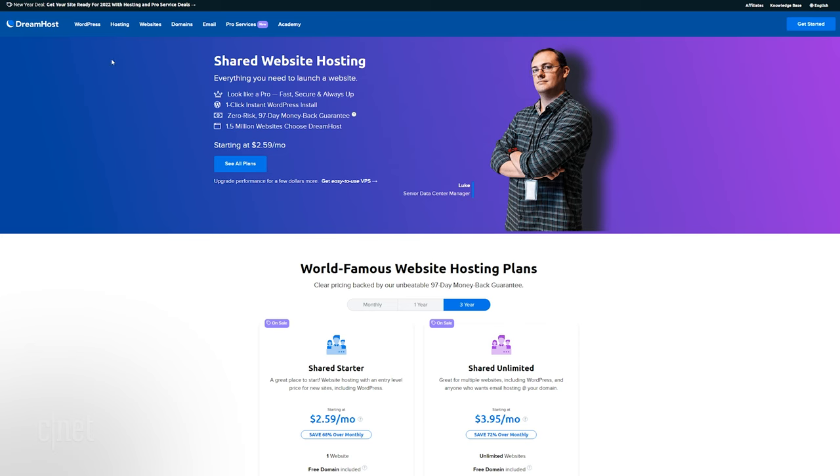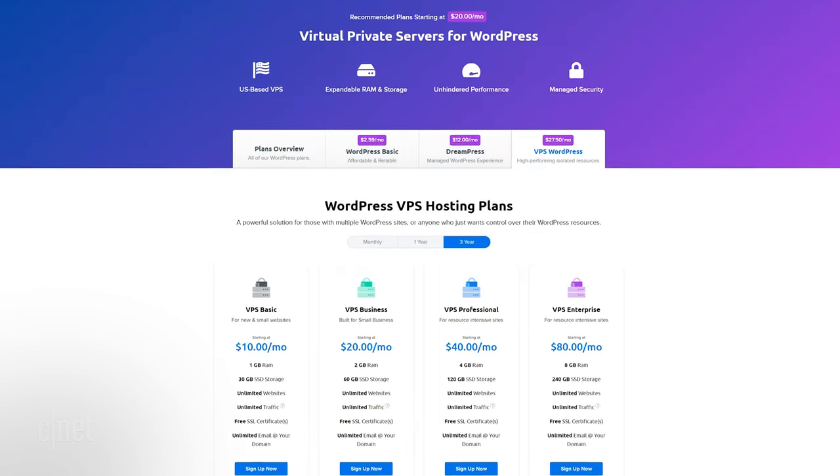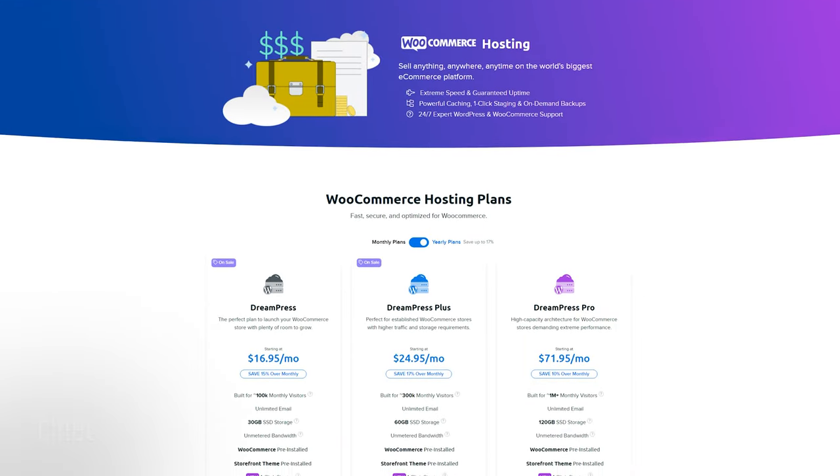So let's highlight a few web hosts in no particular order. DreamHost claims a 100% uptime guarantee. It offers shared servers, virtual private servers, and dedicated servers. E-commerce and WordPress are also supported.